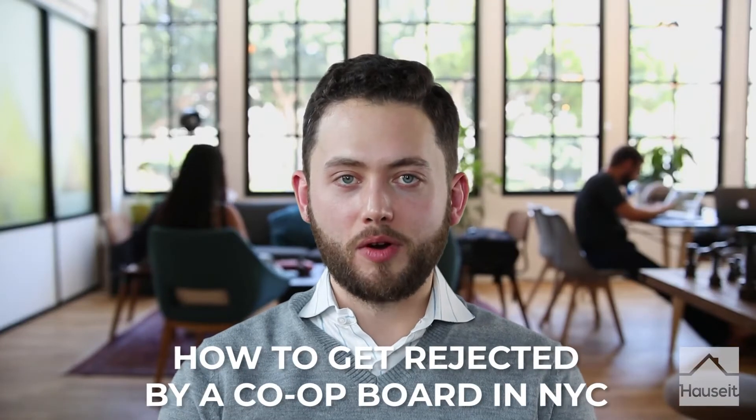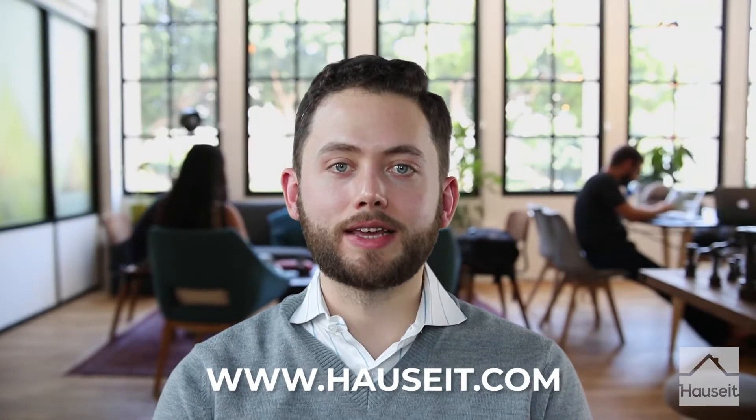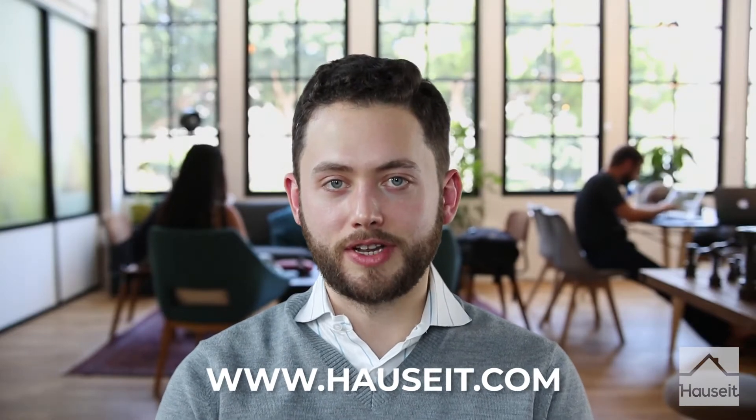How to get rejected by a co-op board in New York City. Now this is not something you want, but by understanding how you might get rejected, it might increase your chances of not being rejected. So in this video, we will demystify the topic of co-op board rejections here in New York City. My name is Nick and I am with HowSit, the largest discounted commission platform for buyers and sellers here in New York City.